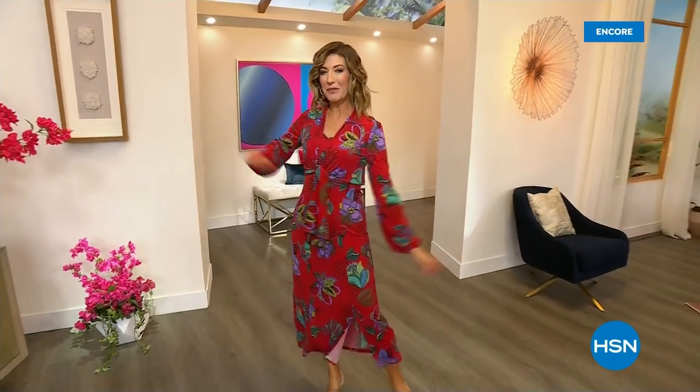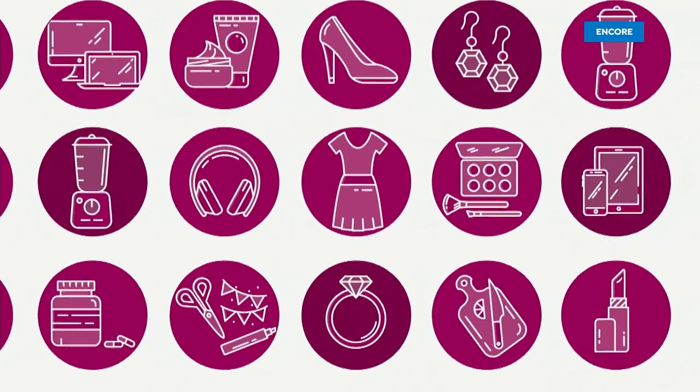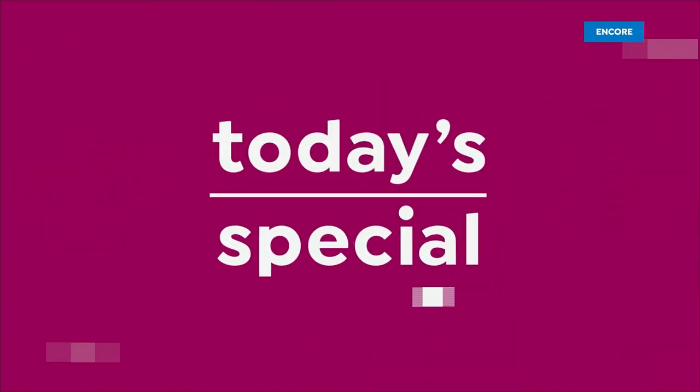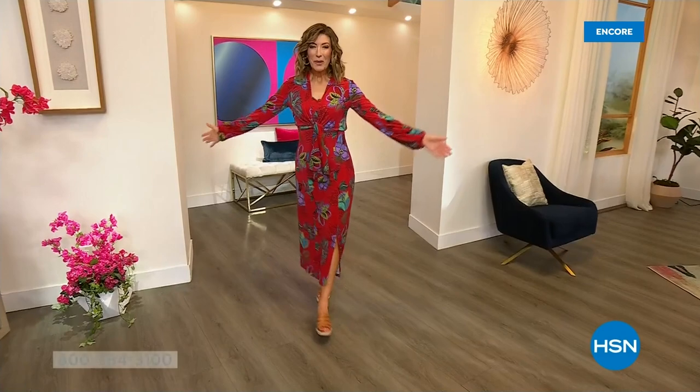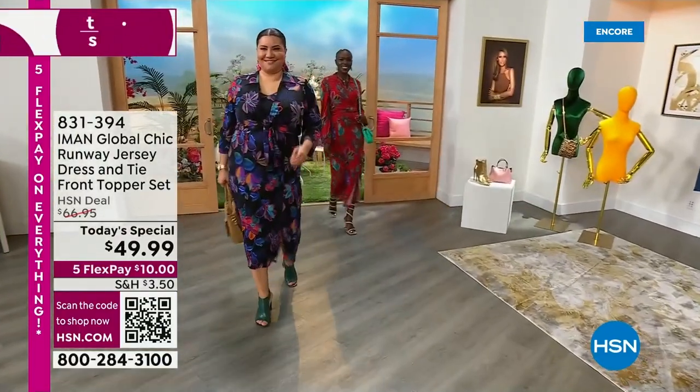Anderson HSN. Good show. Let's kick off our best value of the day with Iman. Hello everyone. My name is Sarah and this is a brand new today's special from Iman. Come on in and take a look.